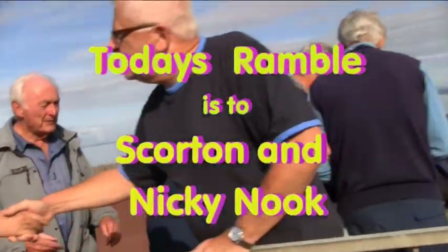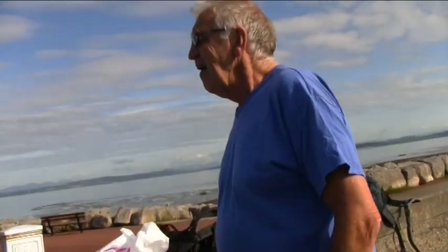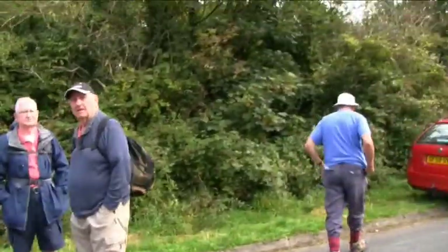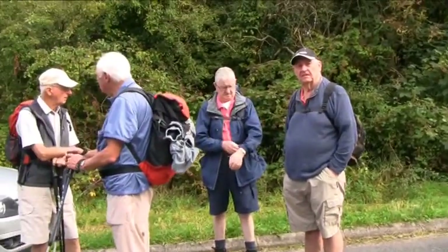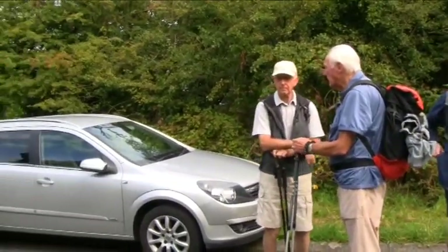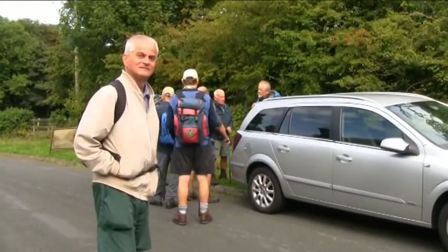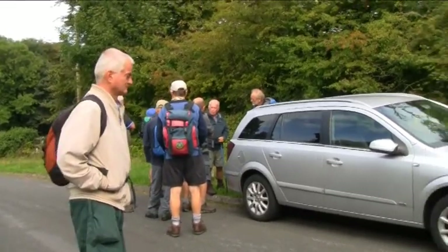Good morning and welcome to our ramble today. As you can see, we're going to Scorton and Nicky Nook. The weather's looking quite good and we're hopefully going to have a great day. There are 16 of us out on the ramble today, which sounds a good number, and we used four cars.